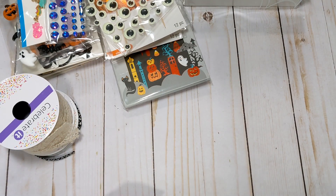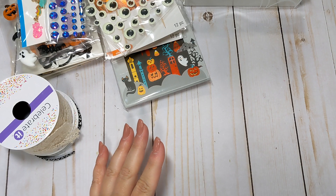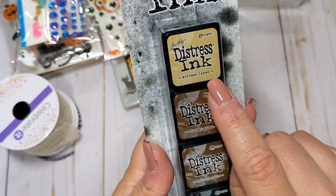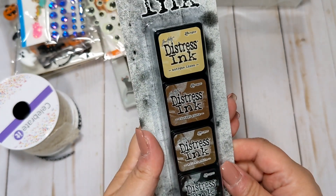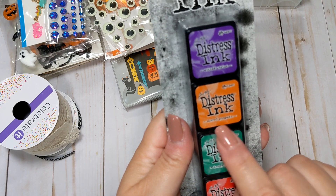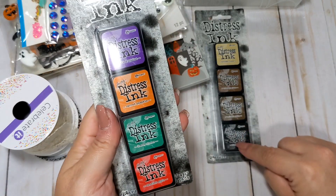The last thing I bought were some Tim Holtz Distress Inks. I want to try my hand at doing a little bit of mixed media and inking some projects. I had some a few years ago but I think they got old and dried out. So I picked up the pack of neutrals — antique linen, vintage photo, walnut stain, and black soot. These were on sale, I think buy one get one half off. And then I got this one with wilted violet, carved pumpkin, lucky clover, and candied apple. I thought these two packs would be good for Halloween.